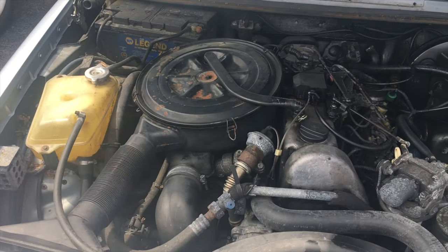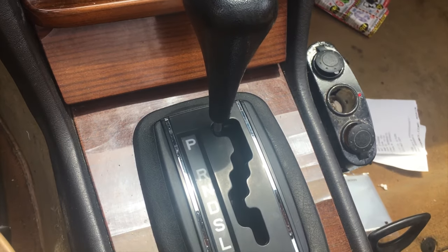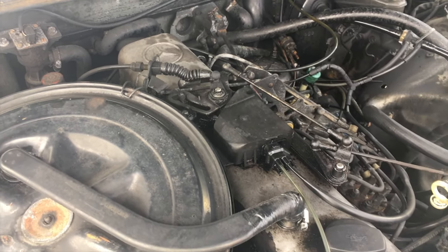Up front is a 3.0 liter inline 5 and down below is a 4-speed automatic gearbox. Let's talk about that inline 5-cylinder, which is really weird. I've never driven a car with an odd number of cylinders. It's a diesel motor and it's also turbocharged. It makes about 120 some horsepower from the factory, but as we can assume it's probably lost a couple over the years.